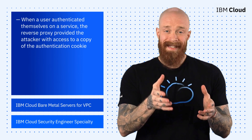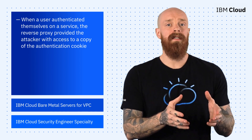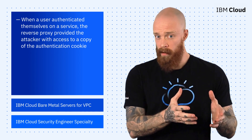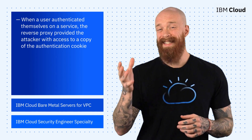This means that when the affected user did succeed in authenticating themselves on a legitimate service, the reverse proxy also gave the attacker access to a copy of the authentication cookie. With the cookie, the attacker could access the account to steal information or even sell it on the darknet.